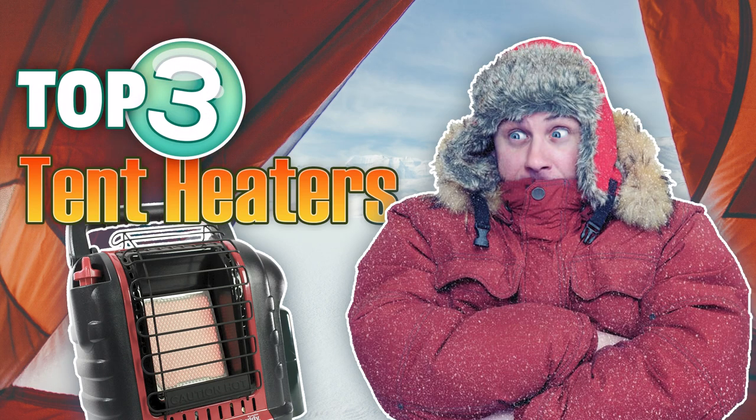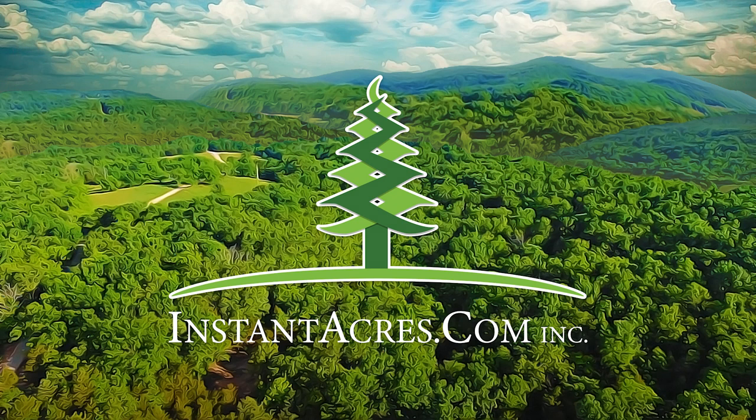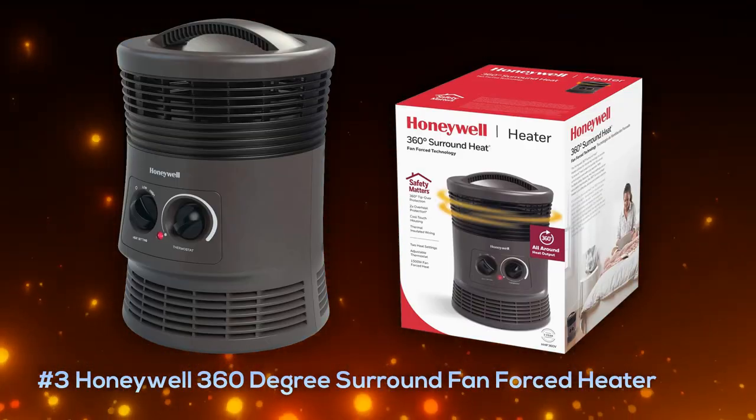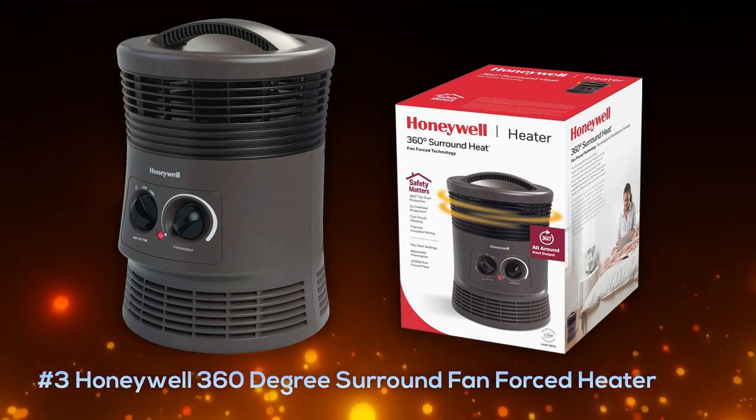Stay toasty warm while camping with a tent-safe indoor heater. Check out our top three picks of 2022 from instantacres.com. Coming in at number three is the Honeywell 360 Degree Surround Fan Forced Heater, which is an electric heater.